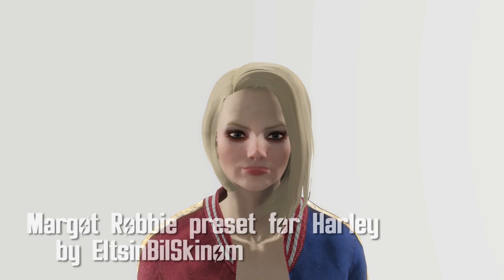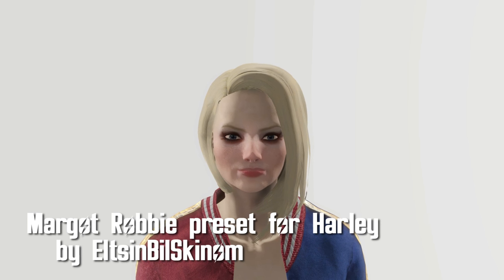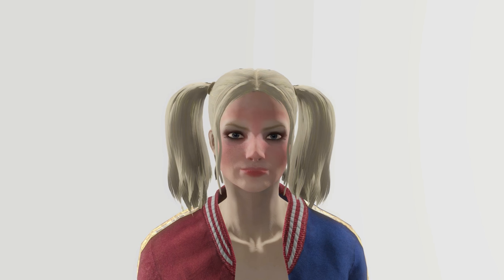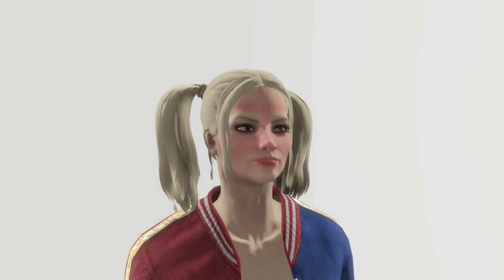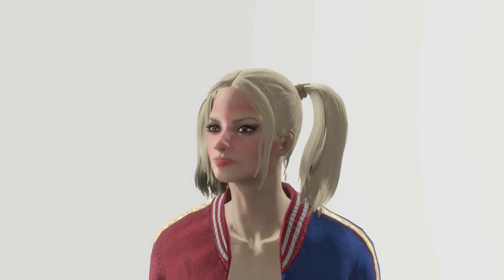That's right everyone, we got the Margot Robbie preset for Harley by Elson Bilskinom. Now you can have the entire Harley Quinn setup minus a baseball bat. You will need Looks Menu along with Ponytail Hairstyles, but if you have those two, then you're good to go.